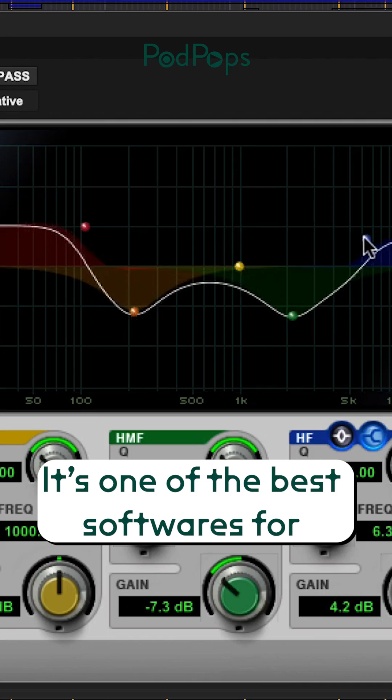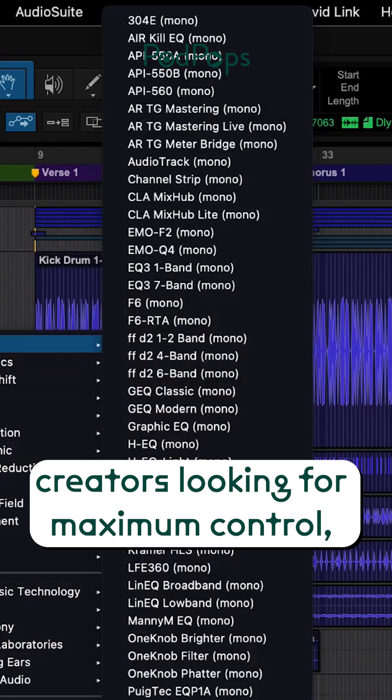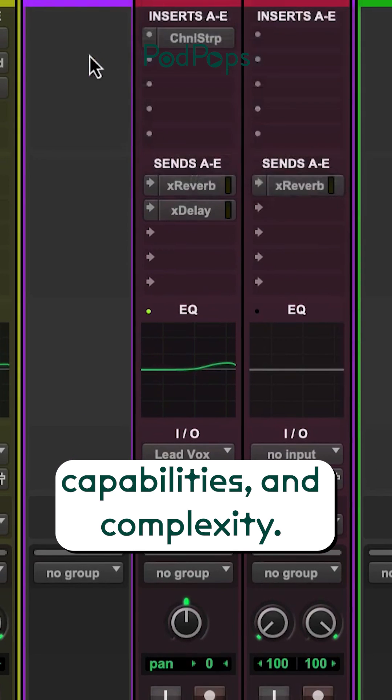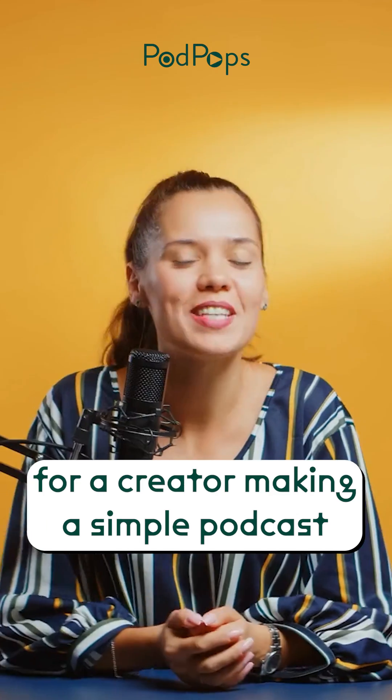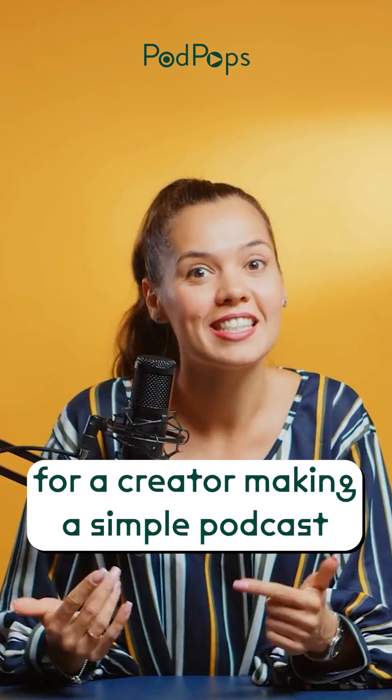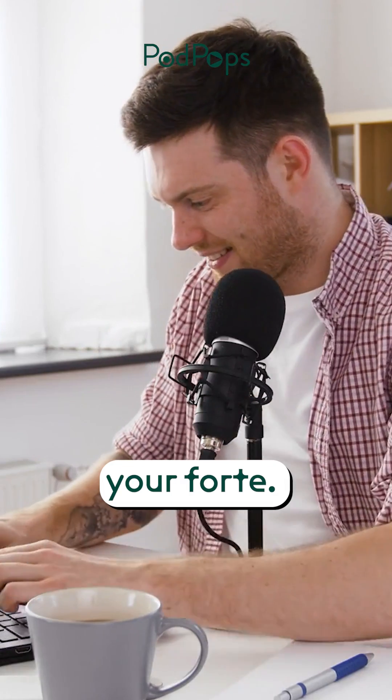It's one of the best softwares for professional audio engineers and creators looking for maximum control, capabilities, and complexity. With that in mind, it may not be the best option for a creator making a simple podcast with a couple of people and some background music, especially if technology is not your forte.